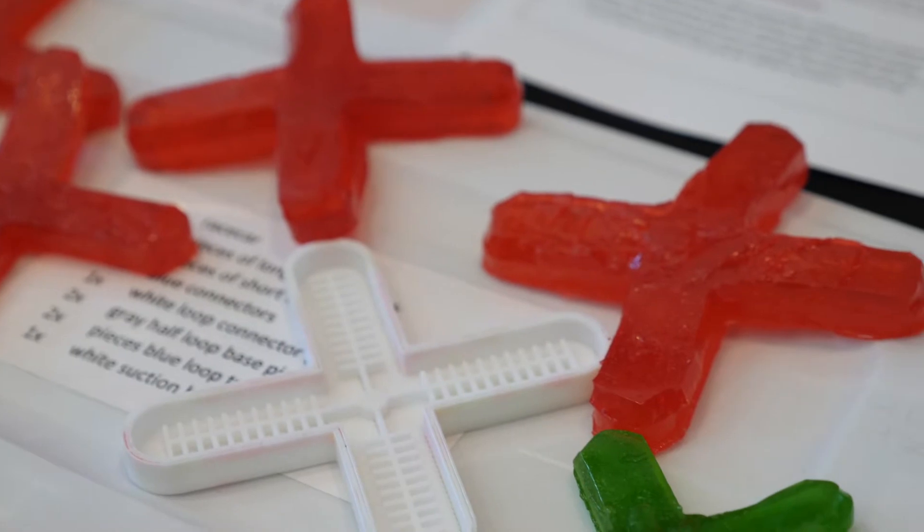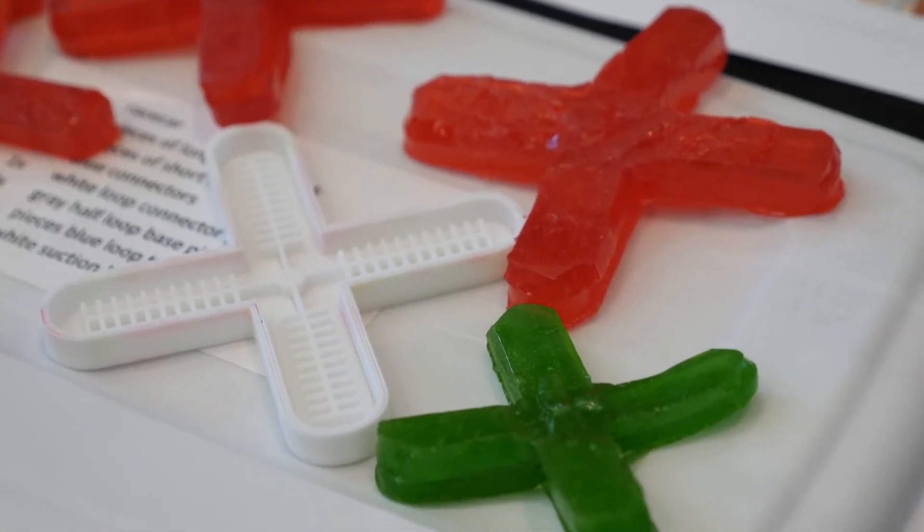We came from that idea — we were basically given this toolkit, and they gave us, you know, create some silicone actuators. But we wanted to create something that's biodegradable, and we thought nothing better than gummy bear robots.